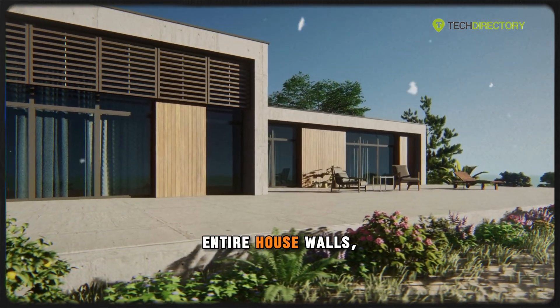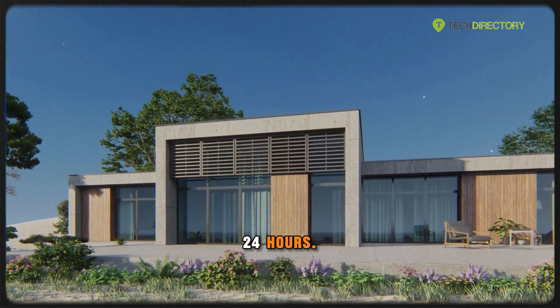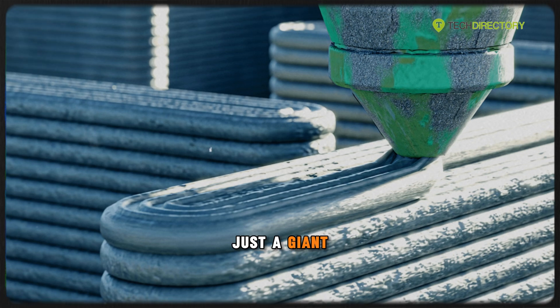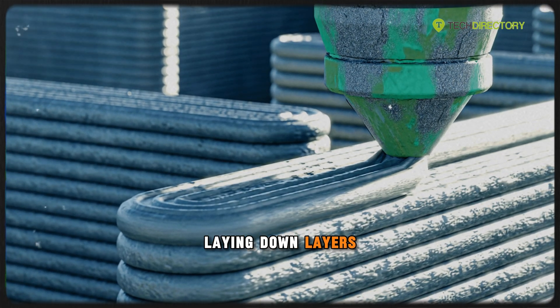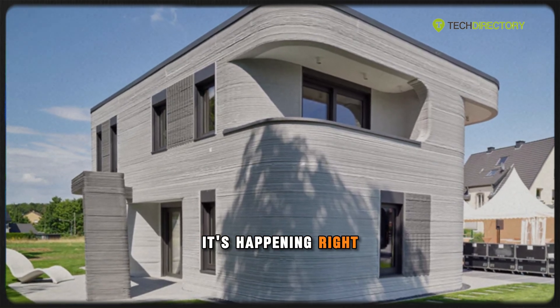Imagine printing an entire house — walls, structure and all — in just 24 hours. No bricks, no manual labor, just a giant robot laying down layers like icing on a cake. Sounds futuristic? It's happening right now.